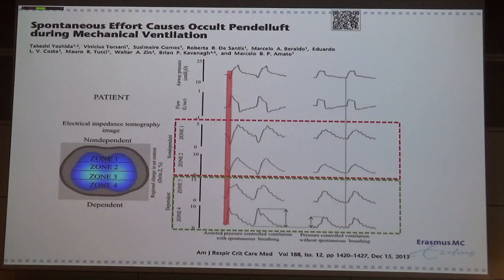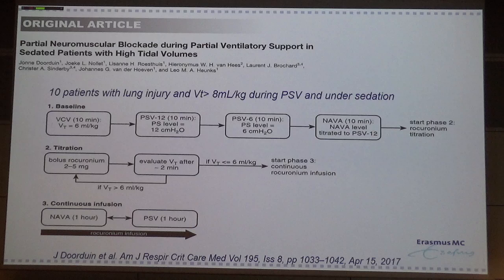Also, when you look at a patient on pressure control ventilation with pendelluft, you see a difference in ventral and dorsal ventilation. And especially when you apply muscle paralysis, there is again a difference in ventilation distribution between the ventral and dorsal parts.